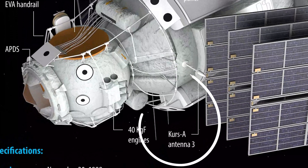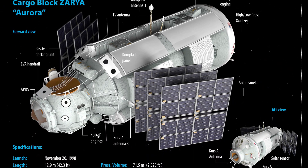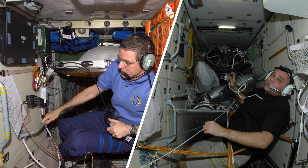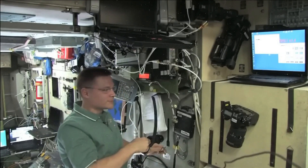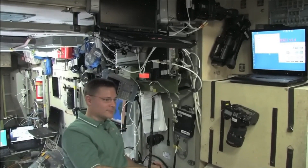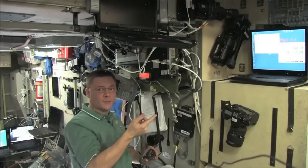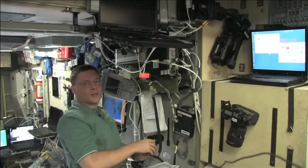The Zarya module is equipped with an essential communication system that facilitates the exchange of data, commands, and information between the module, other ISS components, and mission control on Earth. These systems maintain constant contact with ground control, enable real-time monitoring of the ISS, and provide a means for astronauts to communicate with mission control for updates, guidance, and emergency situations. Zarya's communication systems employ advanced radio frequency technology and antennas, ensuring reliable and secure links for telemetry, voice, and video data.